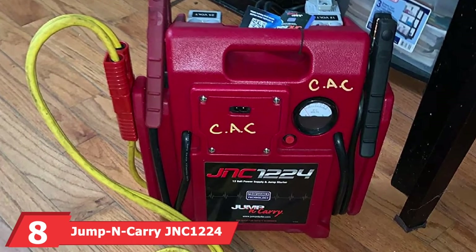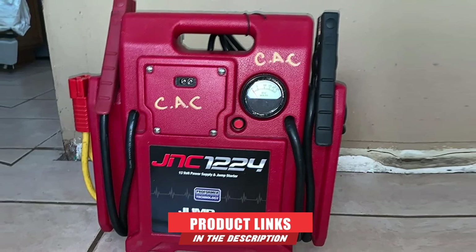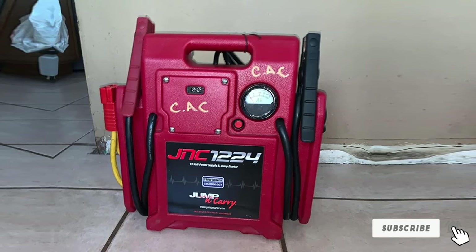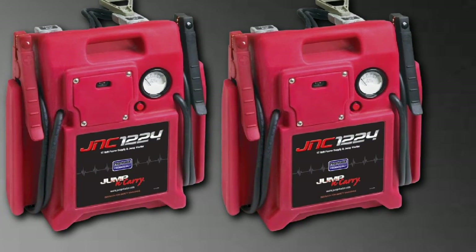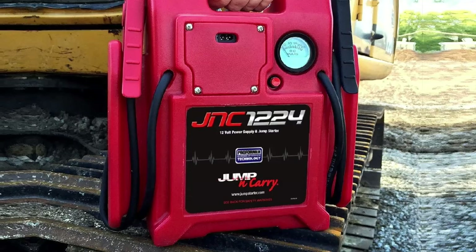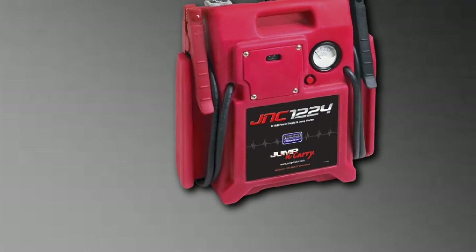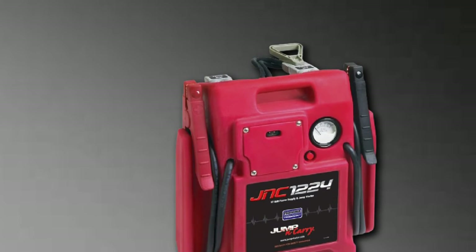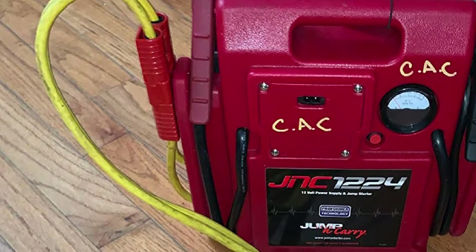The number 8 position is held by the Jump N Carry ACOne 1224. If you're equipping a mobile maintenance truck, the Jump N Carry 1224 is ideal. It offers an impressive 3,400 amps to start any vehicle, no matter how big or small. You can quickly switch from a 12-volt to a 24-volt option, so one jump pack can handle any vehicle you come across. It has #2-gauge cables, more than enough for a jump pack. It's a commercial portable jump starter, which means it comes with a higher price tag — but the efficiency gains at job sites will pay for it in no time.